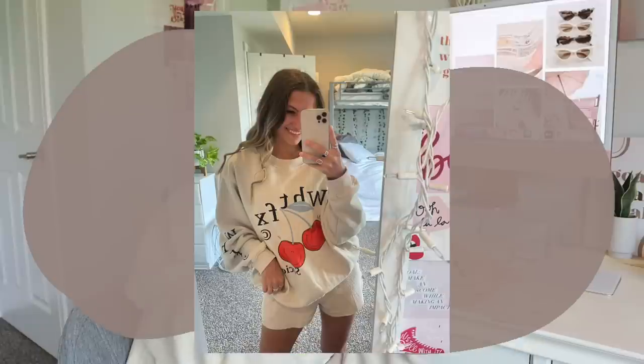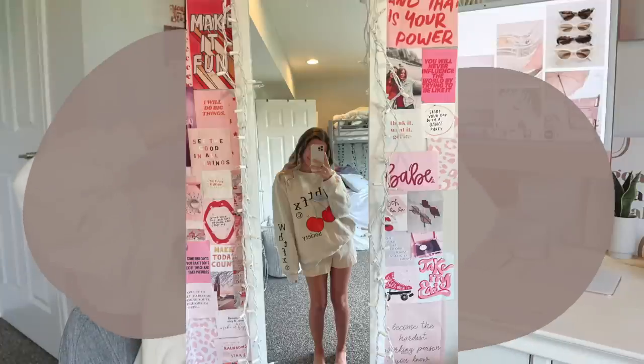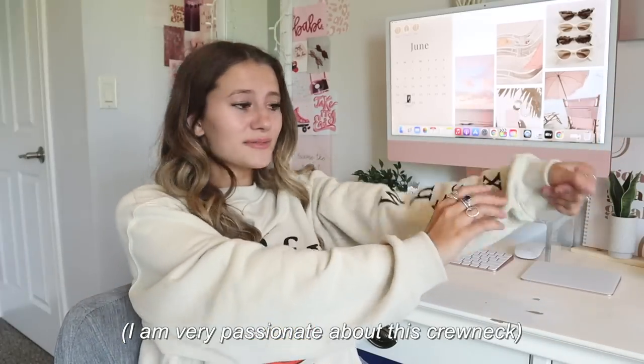First off, we have this adorable crewneck that I'm wearing. When I saw it on the website I thought it was so cute and unique — I love this sand color so much. The material is just so soft. This shirt has these cute little cherries on it and it says 'White Fox Society,' and there's a cute little logo detail down the side. This is called the One Step Ahead Sweater.